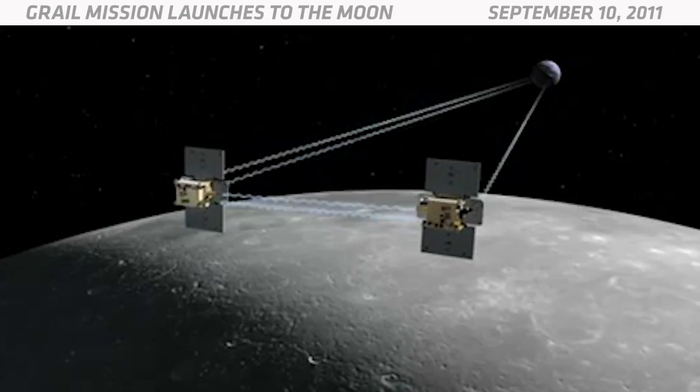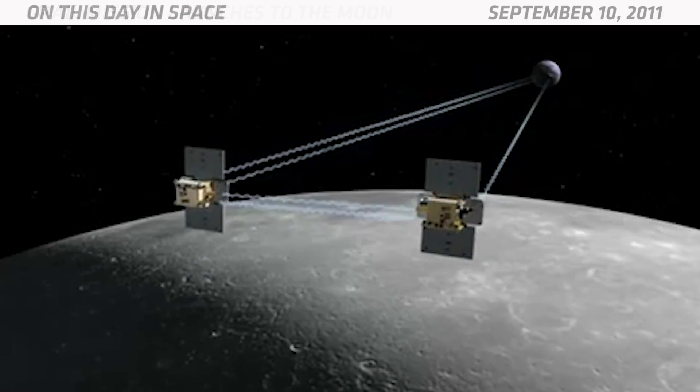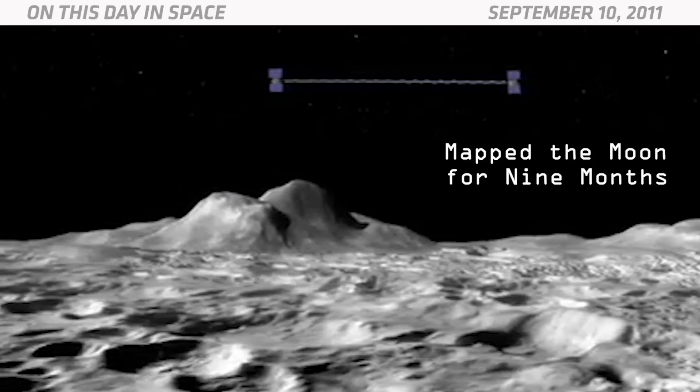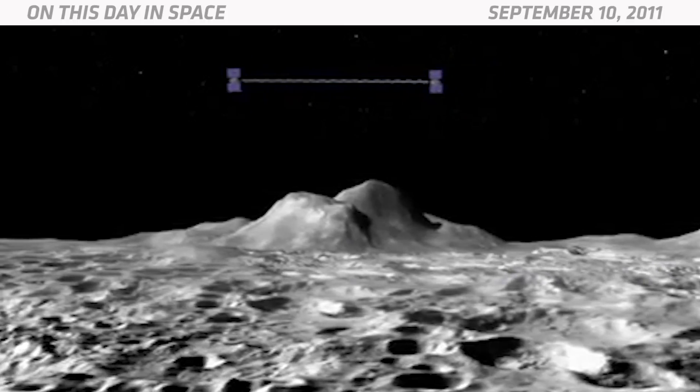Both lifted off from the same Delta II rocket from Cape Canaveral, Florida, and arrived in lunar orbit almost four months later. They mapped the moon for about nine months before NASA decided it was finished with the mission, and the two orbiters crashed into the moon. And that's what happened on this day in space.